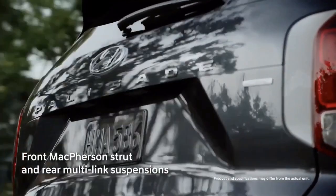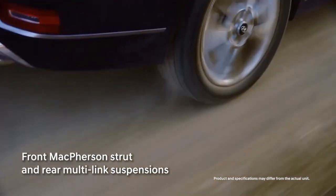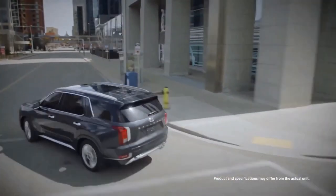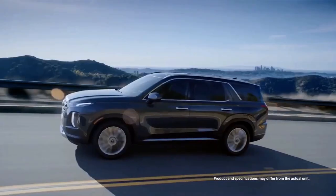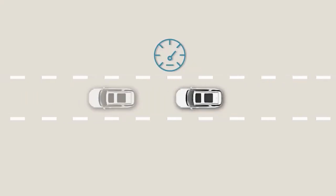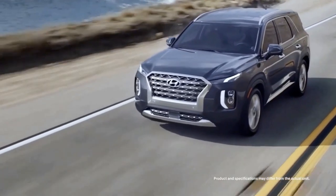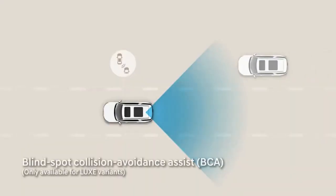Pricing for the 2022 Hyundai Palisade starts at $33,350 for the base SE model, which is about average for the class — higher than the Chevrolet Traverse and lower than the Toyota Highlander. The mid-range SEL trim starts at $35,700, the more premium Limited trim starts at $45,590, and the range-topping Calligraphy model starts at $47,040. All-wheel drive is a $1,700 option on every trim.